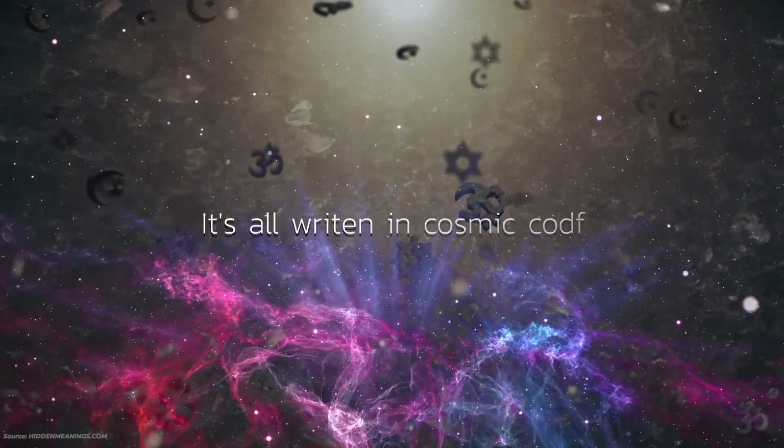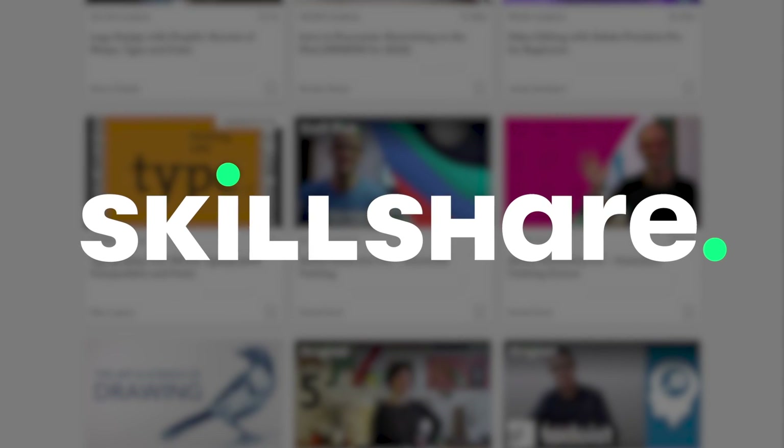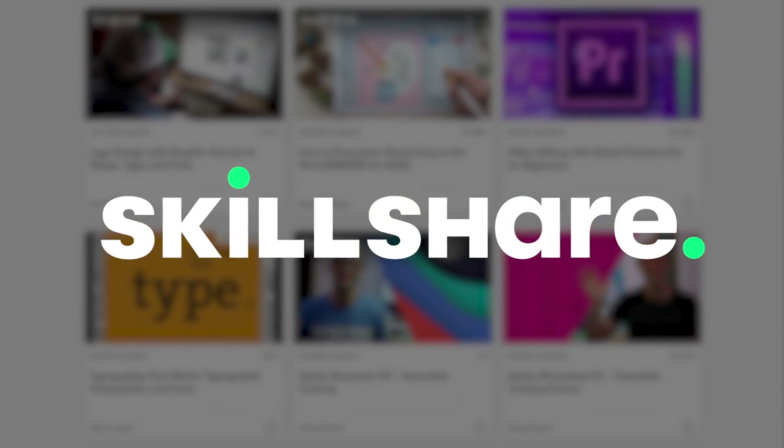Even you — you're an encrypted message. There's a coded message inside of you. It's all written in cosmic code. Tune into yourself and take action towards the life you've always wanted.